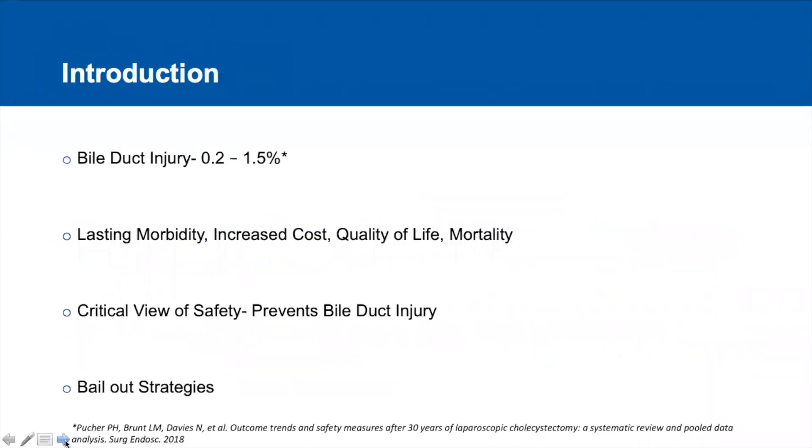As we all know, the incidence of bile duct injury ranges from 0.2 to 1.5%. The various intraoperative complications along with bile duct injury result in lasting morbidity to the patient, increased cost to the healthcare system, affects the quality of life of the patient, and at times can also lead to mortality.